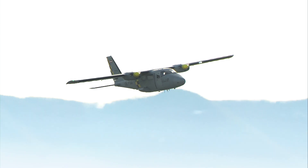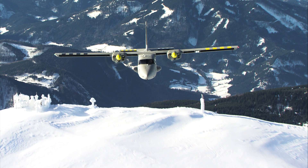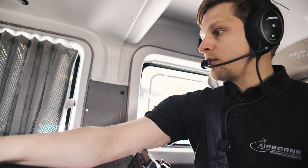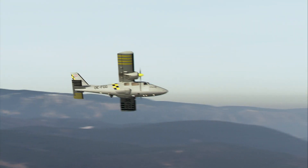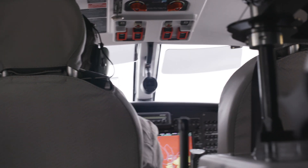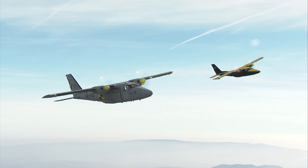Due to Airborne Technologies' innovative streamlining designs and use of carbon fibre components, the aircraft achieves an outstanding endurance of more than six hours, operating fully equipped with a three person crew at best economy loiter speed. Airborne Lynx sets new standards for missions with immense workload in high tempo environments.